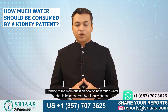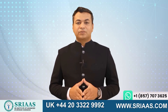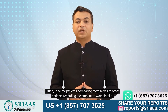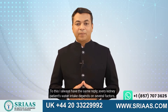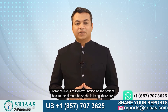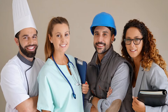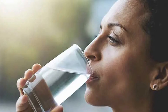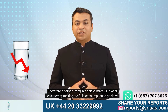Coming to the main question now — how much water should be consumed by a kidney patient? The answer is: no one knows. Often I see my patients comparing themselves to other patients regarding the amount of water intake. Every kidney patient's water intake depends on several factors — from the level of kidney functioning the patient has, to the climate he or she is living in. There are other factors such as skin type and profession, all of which play an important role. Therefore, a person living in a cold climate will sweat less, thereby making the fluid consumption go down, and vice versa.